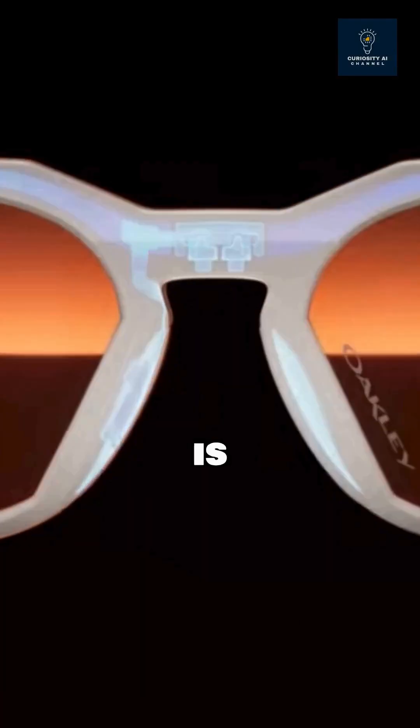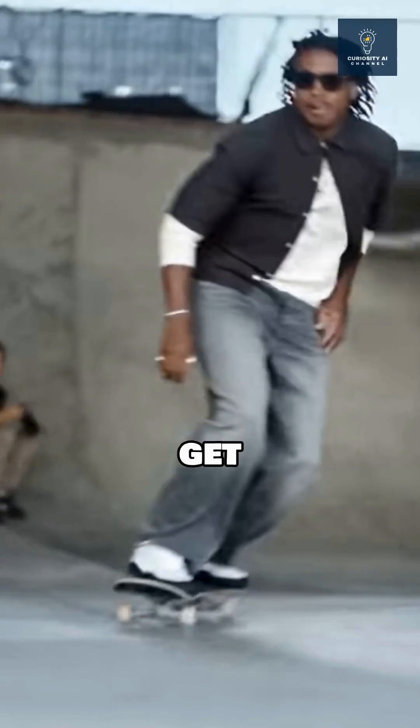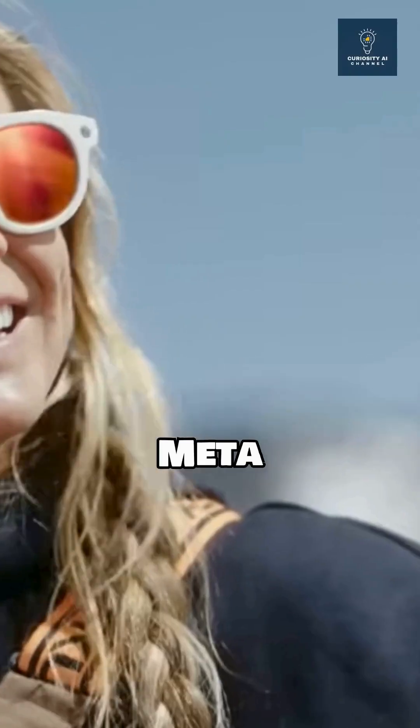The most fascinating feature is contextual AI. Five microphones let you ask real-time questions — like wind speed during activities — and get instant audio responses through Meta AI.